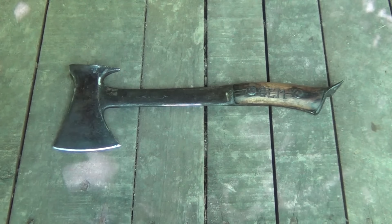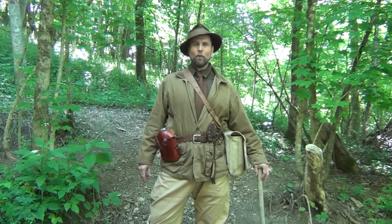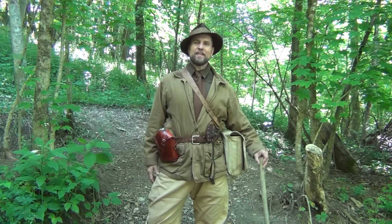And that's what it looks like, specifically for trappers, and we've got our bacon in there, our condiments tin. Hello, welcome to Waypoint Survival. Today we're going to talk about our 1920s woods wandering kit.